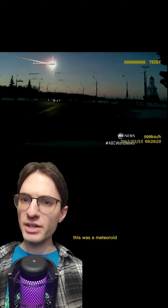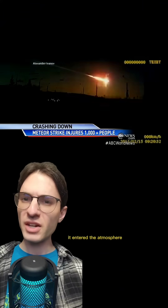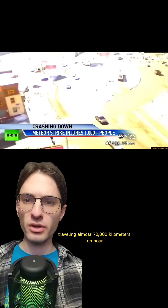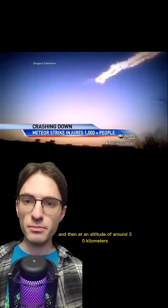Remember this? This was a meteoroid entering the atmosphere over a town in Chelyabinsk, Russia in 2013. It entered the atmosphere traveling almost 70,000 kilometers an hour, and then, at an altitude of around 30 kilometers, it exploded.